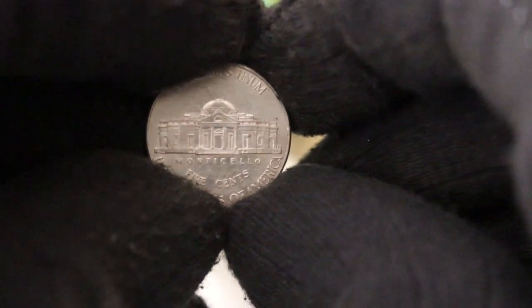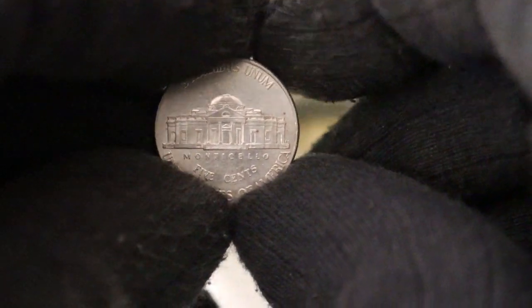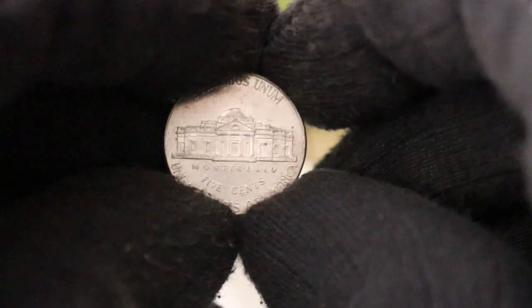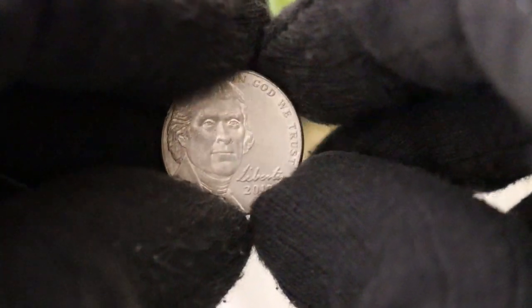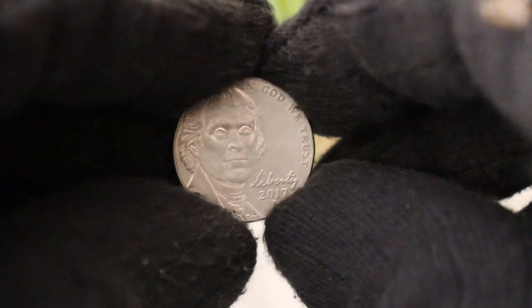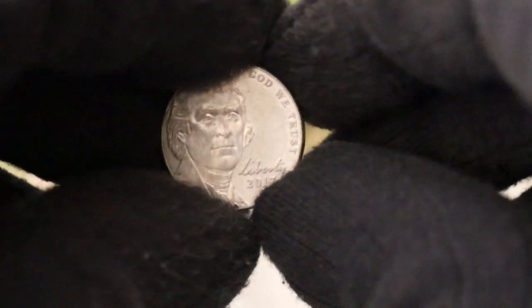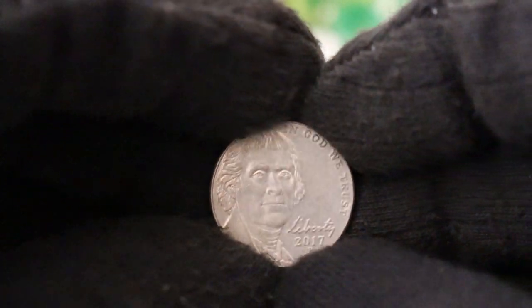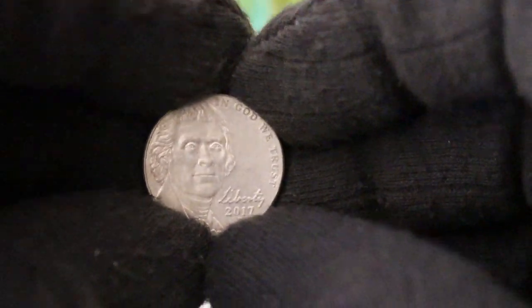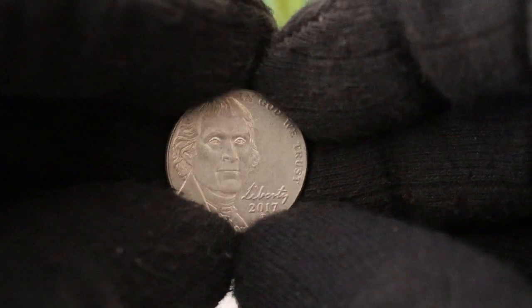However, even with such high numbers, certain factors can make some of these coins more valuable than others. Look out for coins in mint condition, without scratches, nicks, or other imperfections, as these are the ones most sought after by collectors. Keep an eye out for key dates or error coins — some coins may have variations in the design, such as missing elements or doubled features, which can significantly increase their value to collectors.